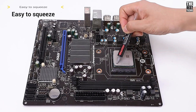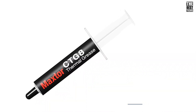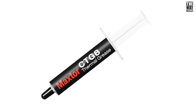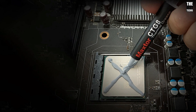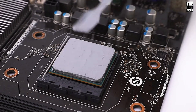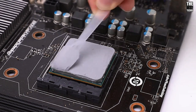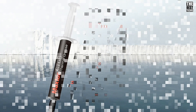So, is the Maxter CTG-8 Thermal Paste worth it? Absolutely. For an affordable price, you're getting a reliable, high-performance solution that can make a big difference in your system's performance and longevity. Whether you're building a new PC or just looking for an upgrade to keep your system cool under pressure, the Maxter CTG-8 delivers impressive results without breaking the bank.